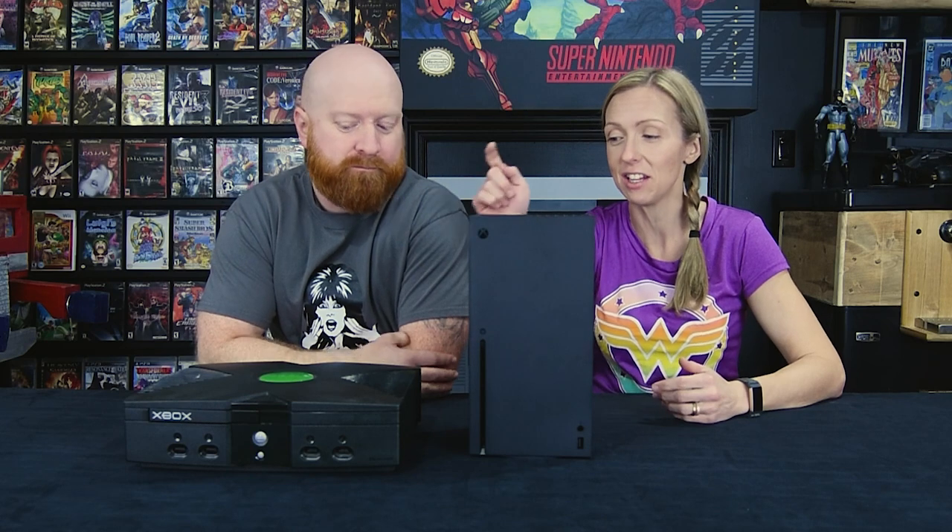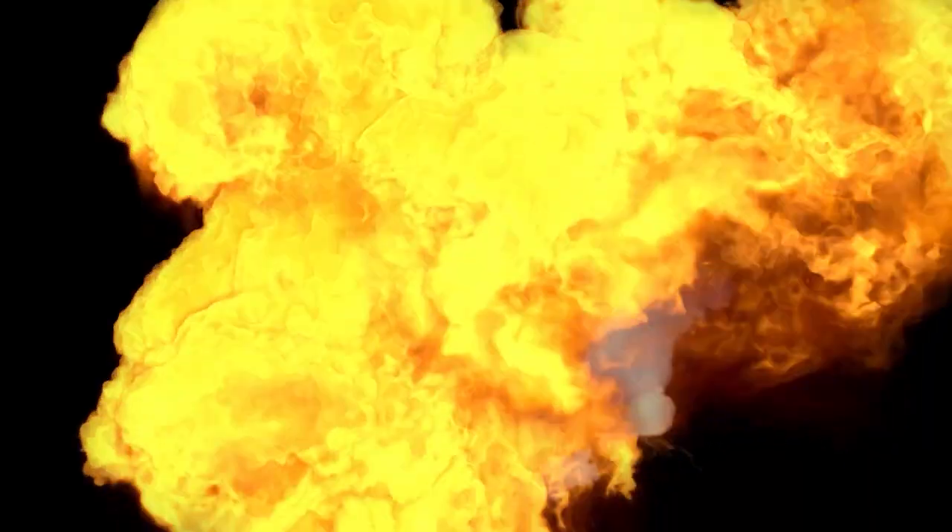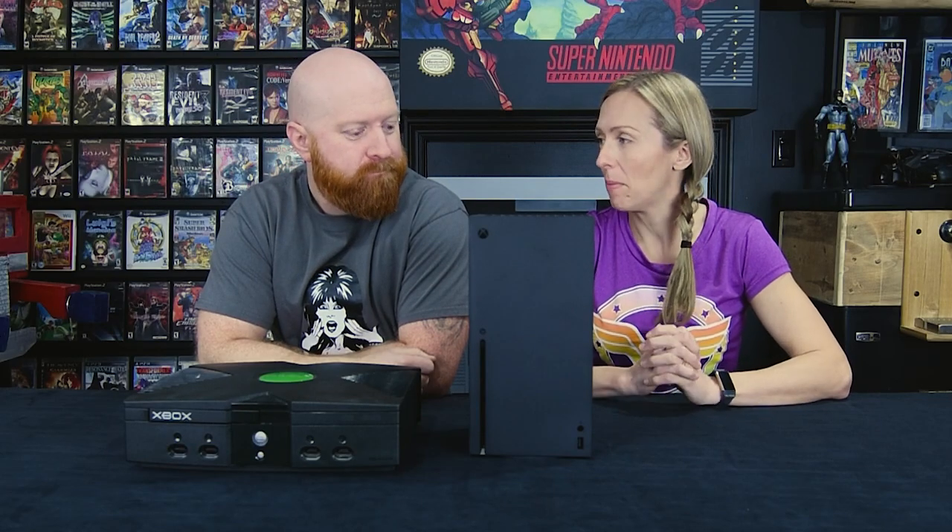Hey guys, welcome back to Retro Rivals. You're probably wondering why we have our Xbox Series X and original Xbox on the table. We want to talk about backwards compatibility.